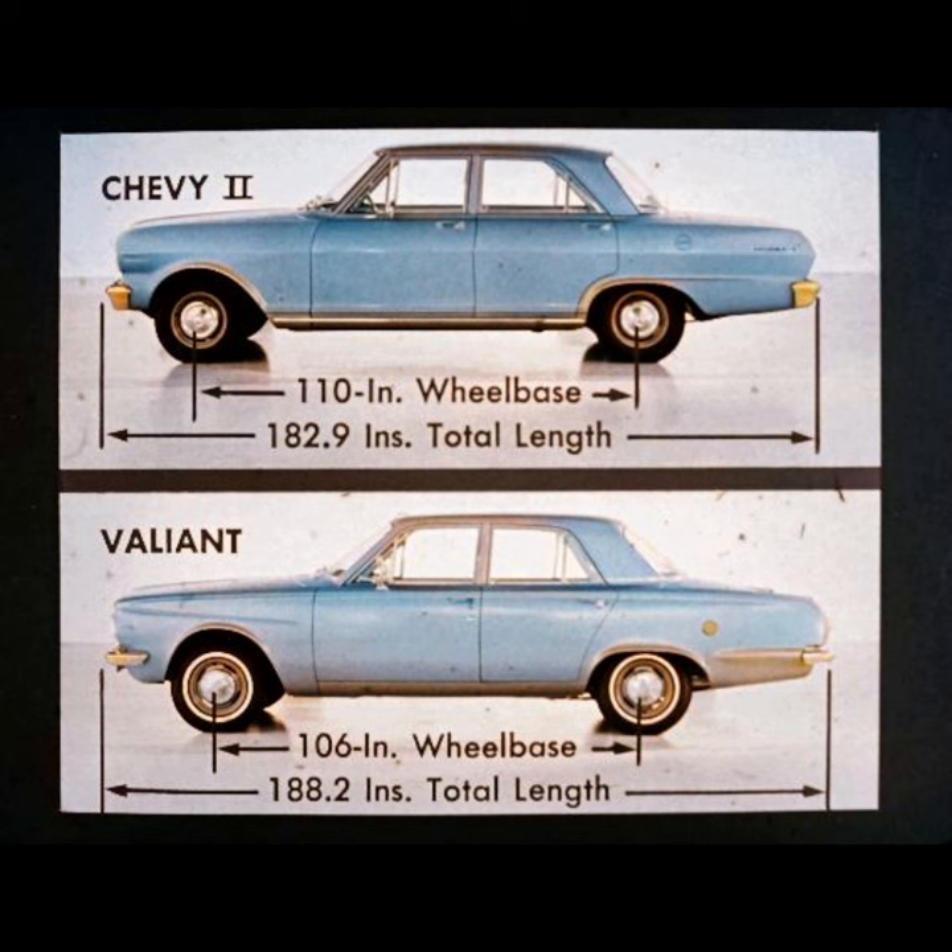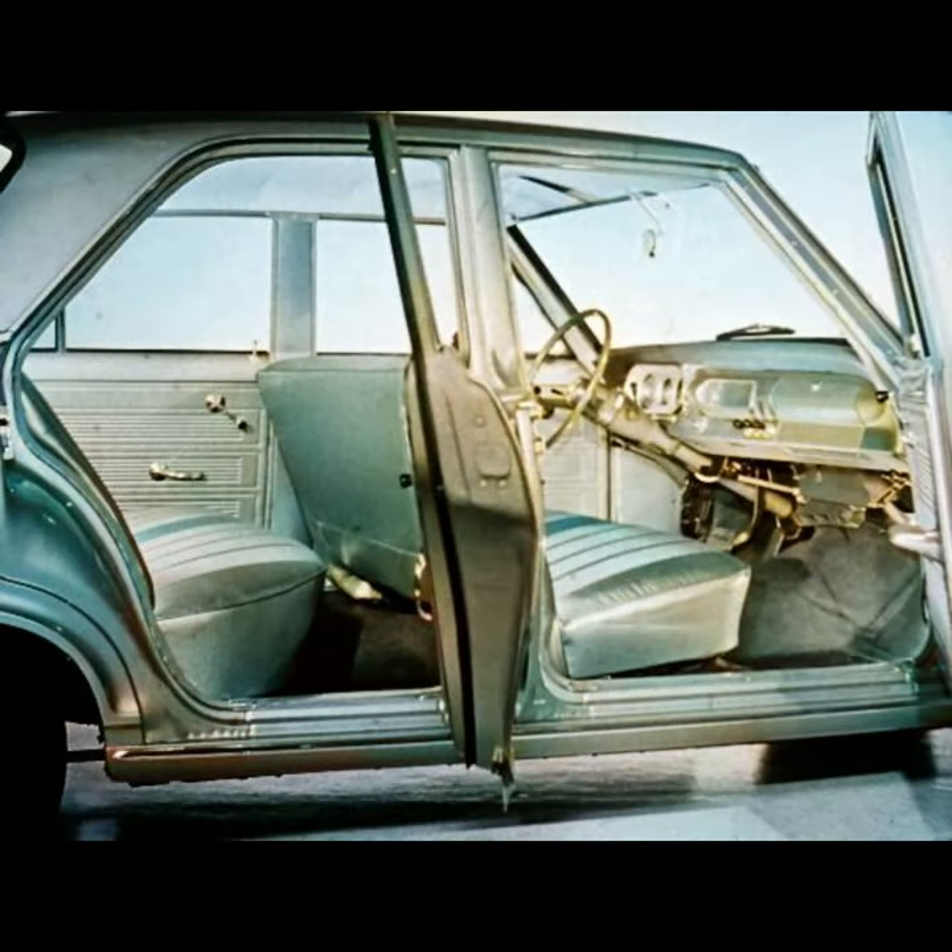Valiant's bigger size does not extend to the interior or to the trunk, because Chevy II has more headroom, more seat width, more shoulder and leg room than Valiant, both front seat and rear. Also, Chevy II has almost two feet more total trunk space than Valiant.